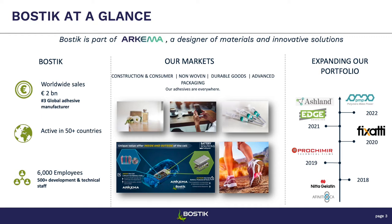Bostik has been expanding in the past few years through different acquisitions that enabled us to really widen our portfolio and better serve our customers' needs. More recently, we bought PMP, a Chinese company making hot melt polyurethane, and also Ege and Ashland, which were two big acquisitions for us.